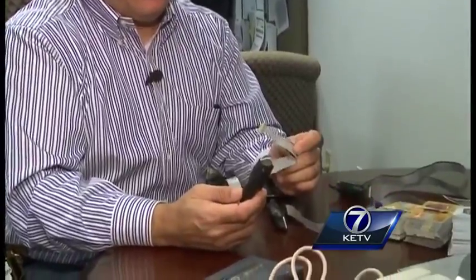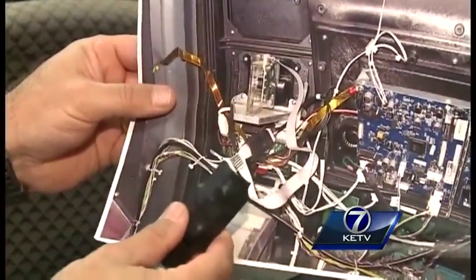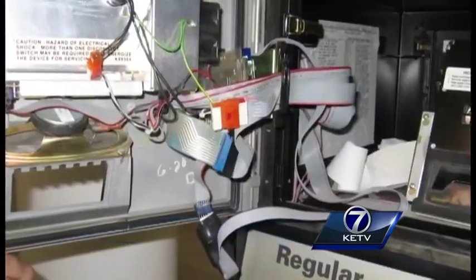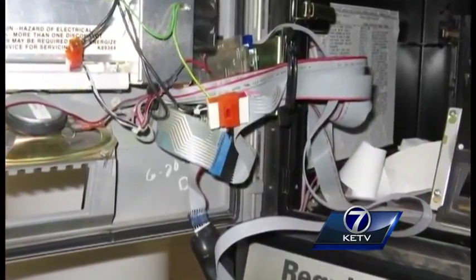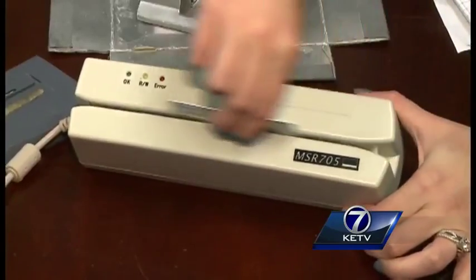So how do they work? Secret Service agent John Gutzmeedle says this isn't a high-tech crime. The pieces for these devices can be bought at any electronic store. Typically the criminals will pop open the gas pump and plug in a device which records your numbers as they pass through the machine. It only takes about 10 or 15 seconds to place the device and close the door back up. Once your information is saved on the memory card inside, it can be transferred to a blank gift card and used like a credit card.